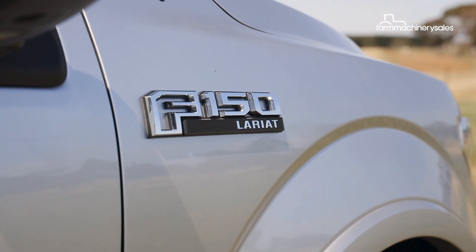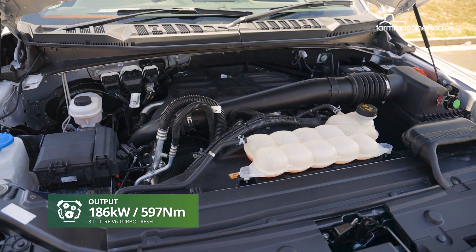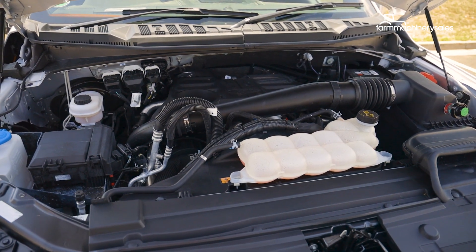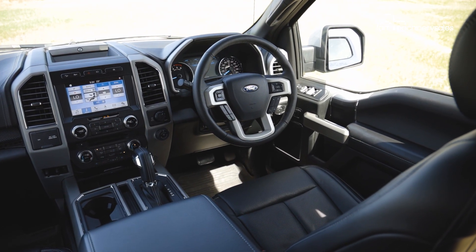Ford's 3.0-litre Powerstroke V6 Turbo Diesel pushes out up to 186kW and 597Nm via a 10-speed automatic transmission — the sole choice available with this engine.